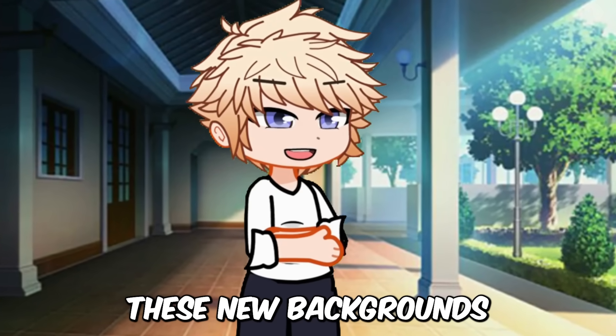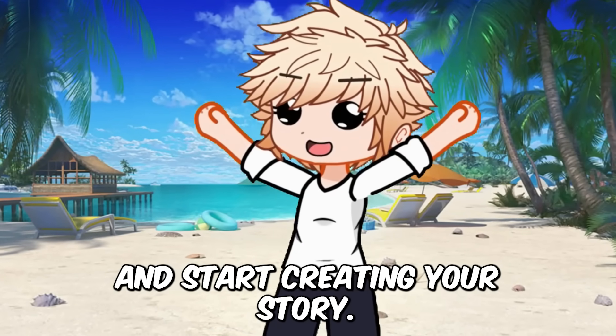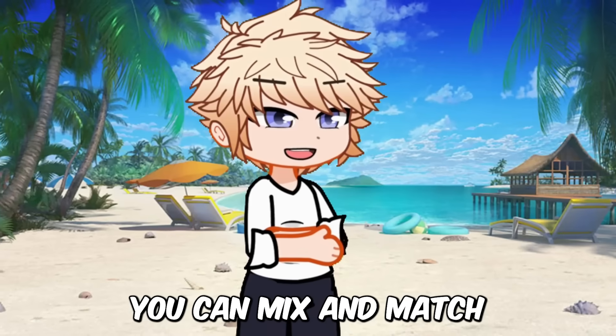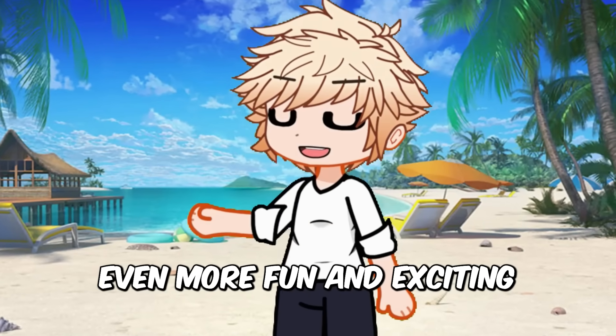Using these new backgrounds is super easy. You just pick the one you want, add your characters and start creating your story. You can mix and match with all the other cool new stuff in Gacha Life 2 to make your stories even more fun and exciting.